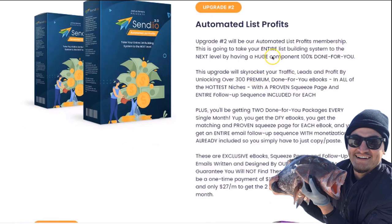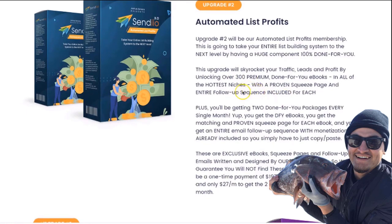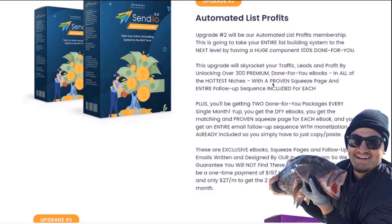This upgrade is going to allow you to instantly unlock over 300 premium done-for-you ebooks in all of the hottest niches. You're also going to get a proven squeeze page and an entire email follow-up sequence included with each of the ebooks, so you're practically getting an entire funnel done for you. The follow-up sequence also comes with built-in monetization — all you have to do is swap out the affiliate link with your own so you can start monetizing these ebooks right away.